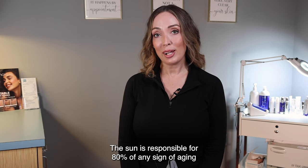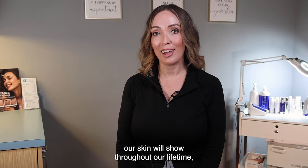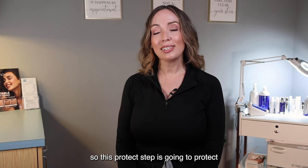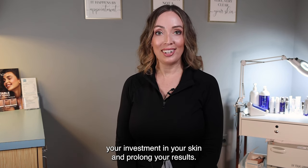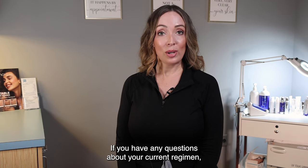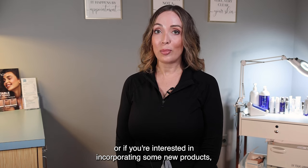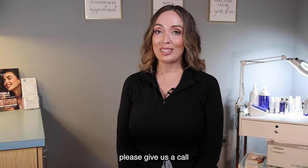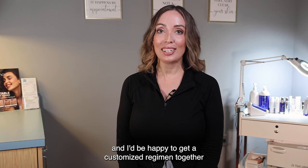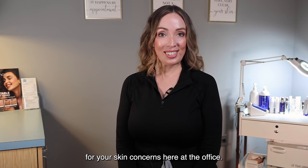The sun is responsible for 80% of any sign of aging our skin will show throughout our lifetime. So this protect step is going to protect your investment in your skin and prolong your results. If you have any questions about your current regimen or if you're interested in incorporating some new products, please give us a call and I'd be happy to get a customized regimen together for your skin concerns here at the office.